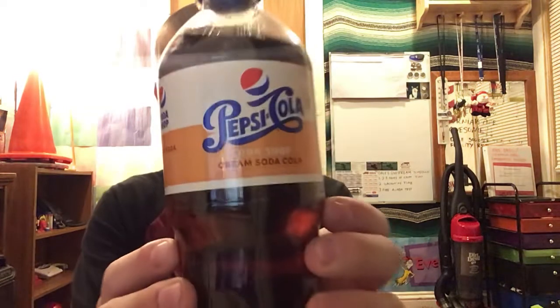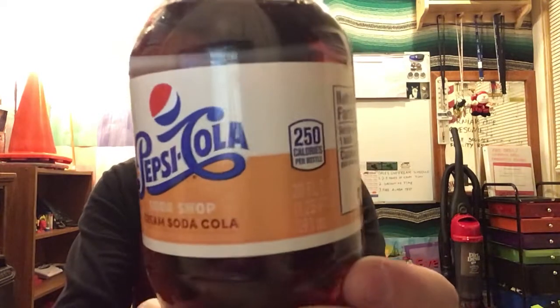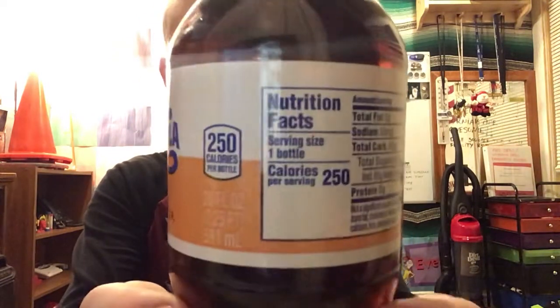This review might be kind of late, but who the hell cares? It's a review nonetheless. First of all, here's what the bottle looks like, and here's an all-around look.